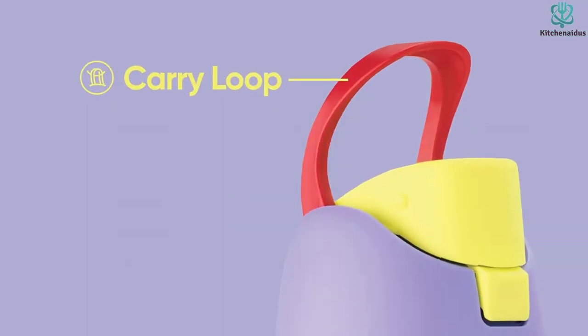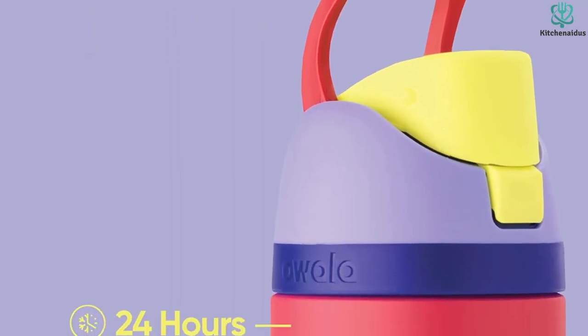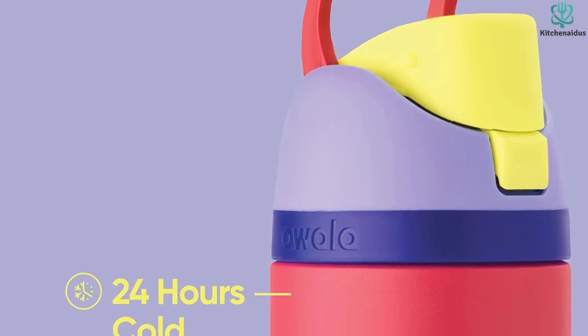Whether you prefer a lighter load and frequent refills or a larger bottle that stays full all day, the Owalla gets the job done as it's offered in a range of sizes.